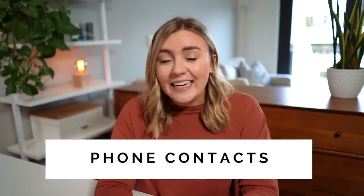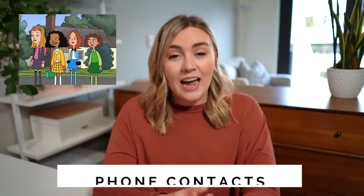Phone contacts. Do you really need Ashley A, Ashley B, and Ashley Q that you haven't spoken to for over 10 years still in your phone list? Probably not.